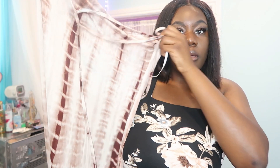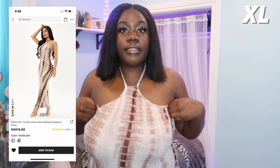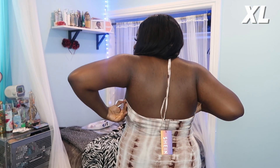So the next dress I'll be trying on is like this halter dress with a snake print pattern — brown and stuff — and the halter has a tie here. This is from the Shein Sexy line, so if you get anything from Shein Sexy, just know it's going to get you right. The material is on the thin side — I would like it if it was a bit thicker. And this is how the back of the dress looks.